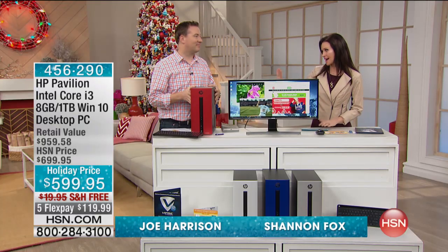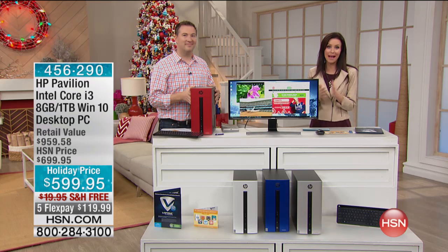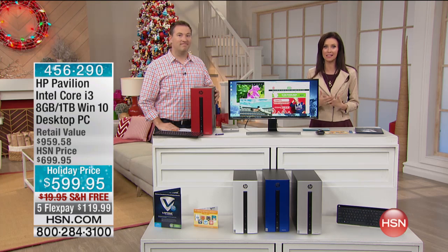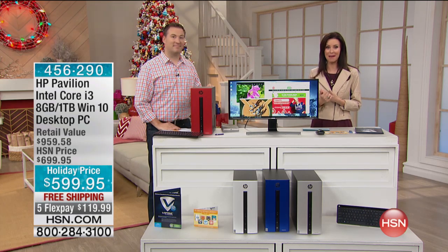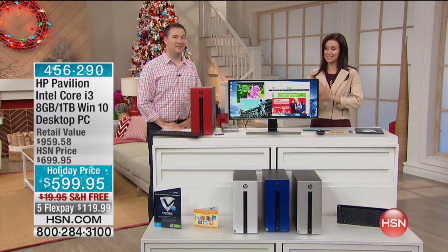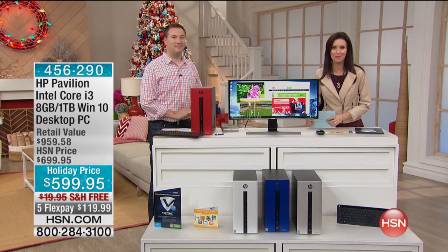This is the coolest looking tower I've ever seen, but of course it's not just about how your tower looks — it's got to be how it performs. This is the HP Pavilion, one of the top names in home computing, with an Intel Core i3 processor, a terabyte of storage, and Windows 10. All the updated bells and whistles for $100 off for our holiday price.